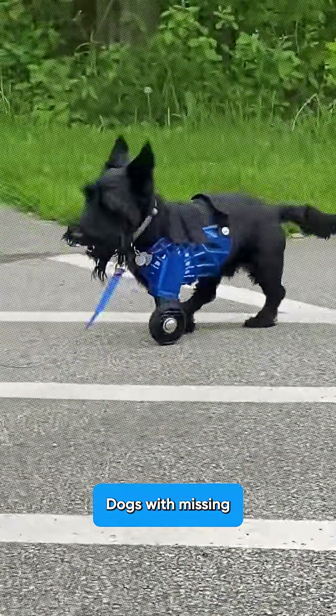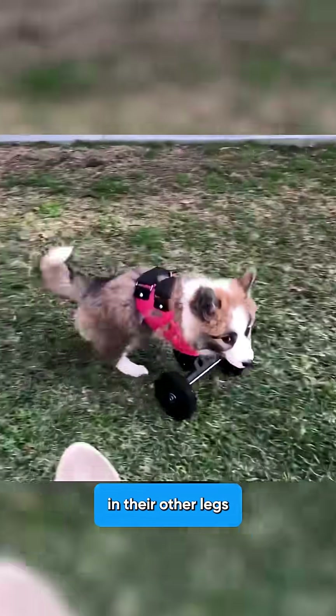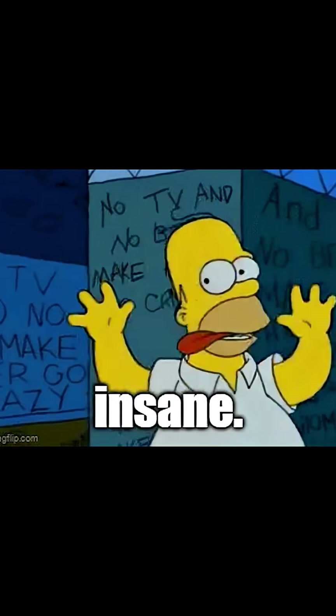Here's the crazy part. Dogs with missing limbs are 60% more likely to develop arthritis in their other legs because they're overcompensating. So this company called 3D Pets created an insane solution.